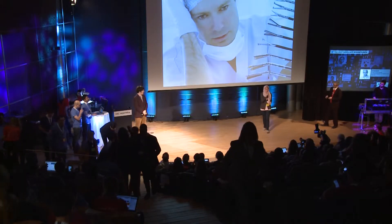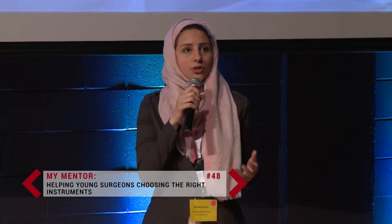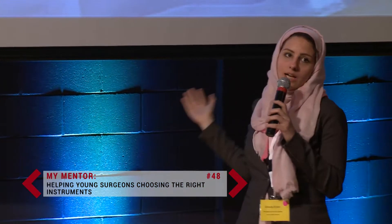Hello everyone, my name is Gata. I am a recently graduated surgeon who is expected to perform an operation tomorrow. Unfortunately, my surgical training hasn't prepared me enough to know which instruments I should use for my operation and to differentiate between the thousands of instruments out there.